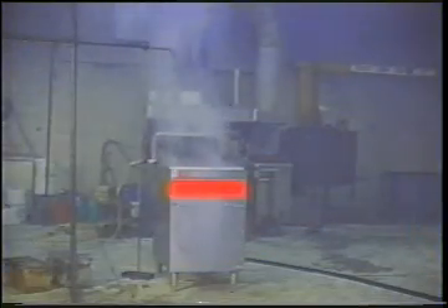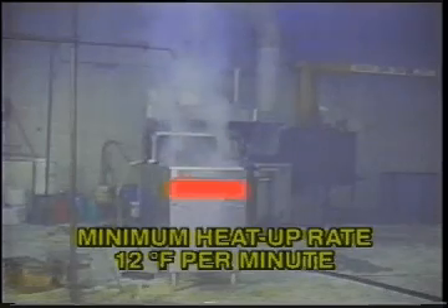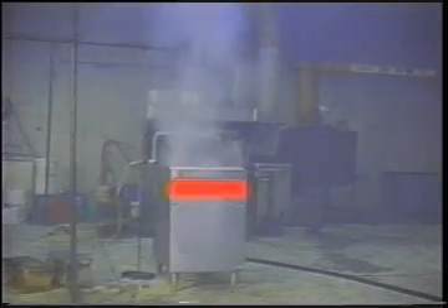This first sequence shows a fire test on a deep fat fryer following the new UL-300 test procedures. The new requirements state that a commercially available fryer must be used with a minimum heat up rate of 12 degrees per minute and a maximum cool down rate of 5 degrees per minute. Also, the auto ignition temperature of the cooking oil must be at least 685 degrees Fahrenheit.